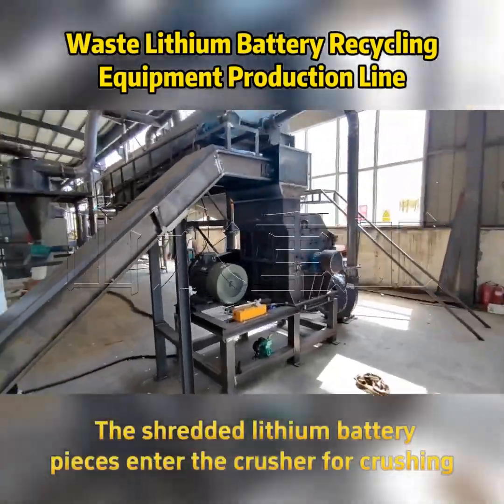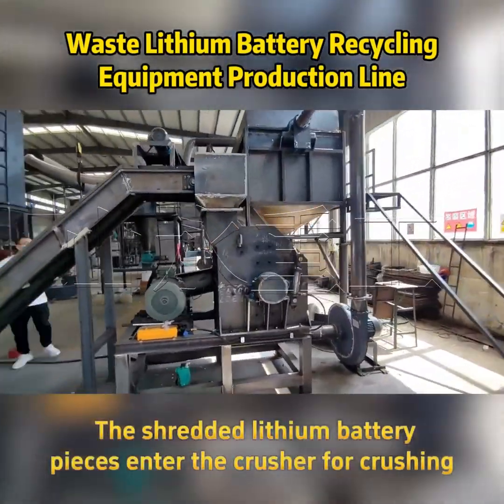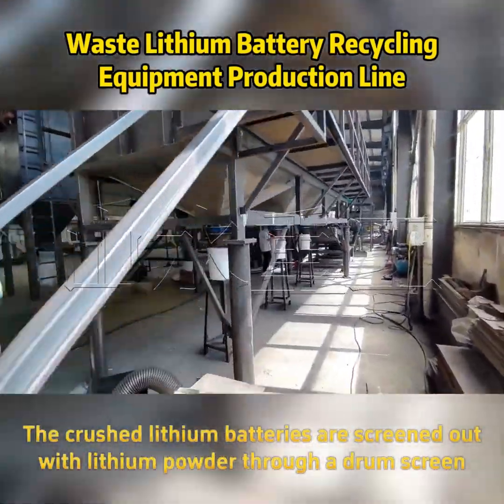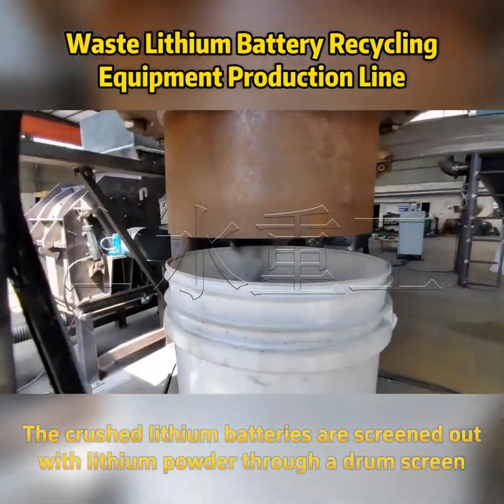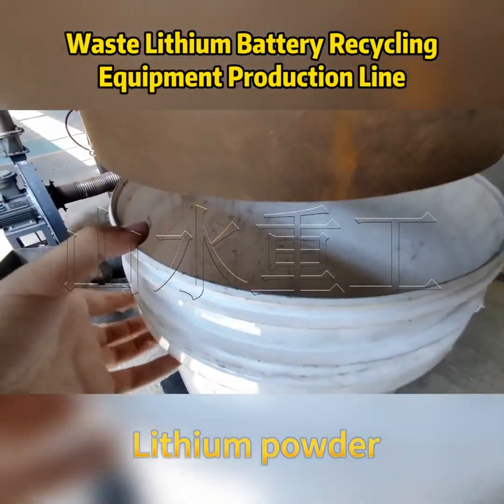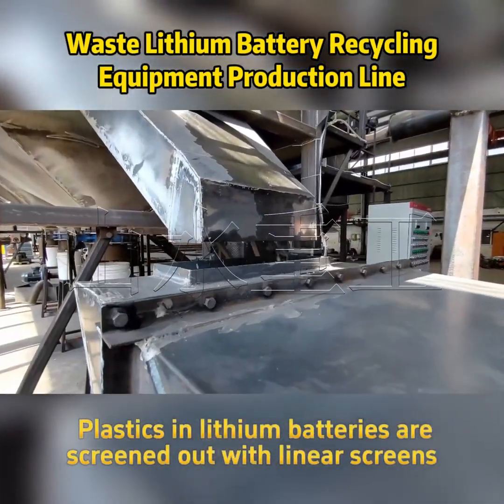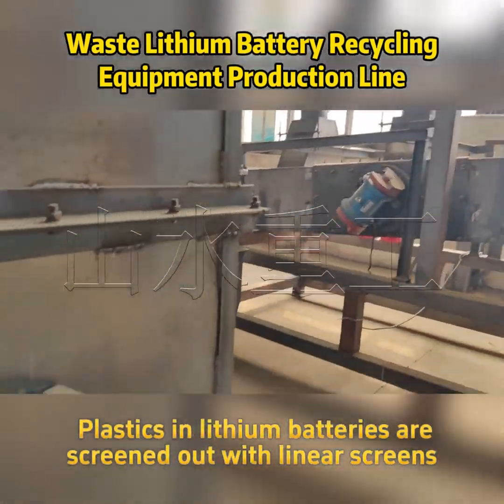The shredded lithium battery pieces enter the crusher for crushing. The crushed lithium batteries are screened to extract lithium powder through a drum screen. Plastics in the lithium batteries are then screened out using linear screens.